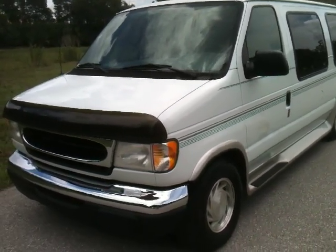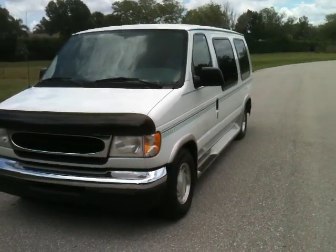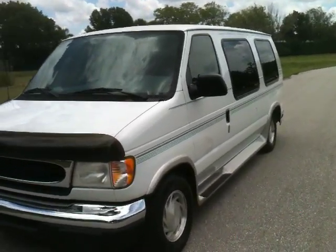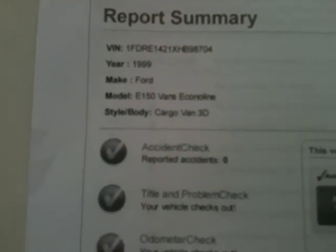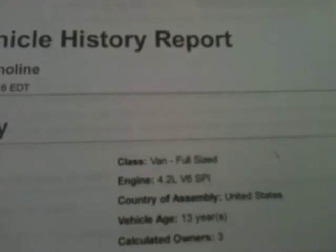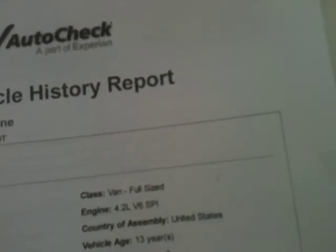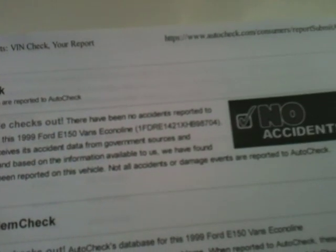Here I'll be showing you a 1999 E150 travel van. This is a Regency. It only has 121,000 miles and actually is accident-free, as you can see right here. Comes with a 4.2 liter V6. No accidents — the car checks out perfect.